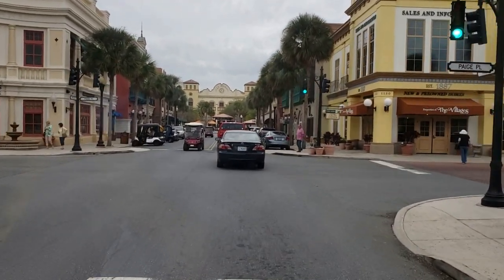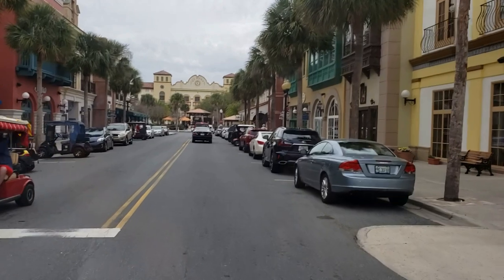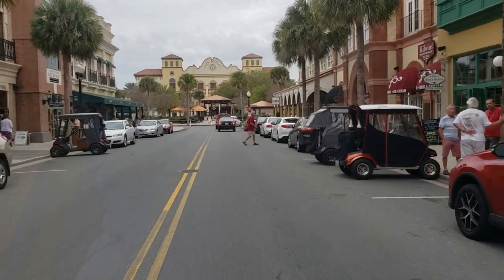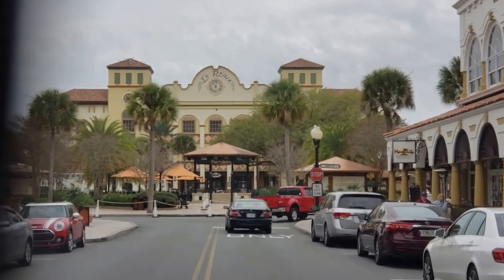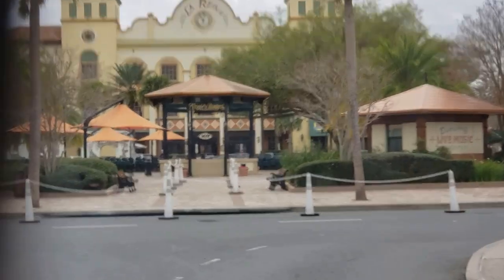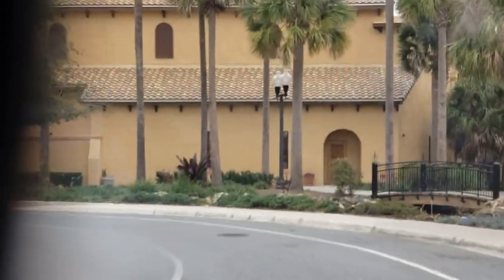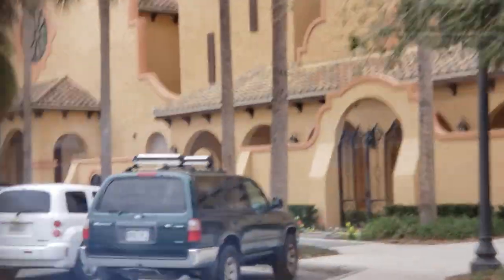Look at that scene straight ahead — that's pretty cool. Citizens First Bank on the left. Spanish Springs — there's the bandstand right in the middle. This place will be rocking and rolling at 5 o'clock tonight, every night. I know we're doing some repetition here, but in the square it's one-way, so you have to go the same way to get around. There's the Sharon Morse Entertainment Center again.